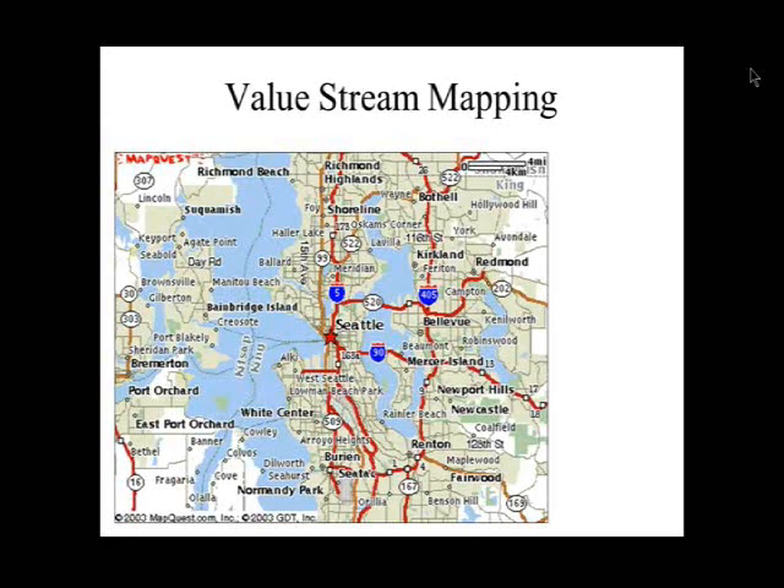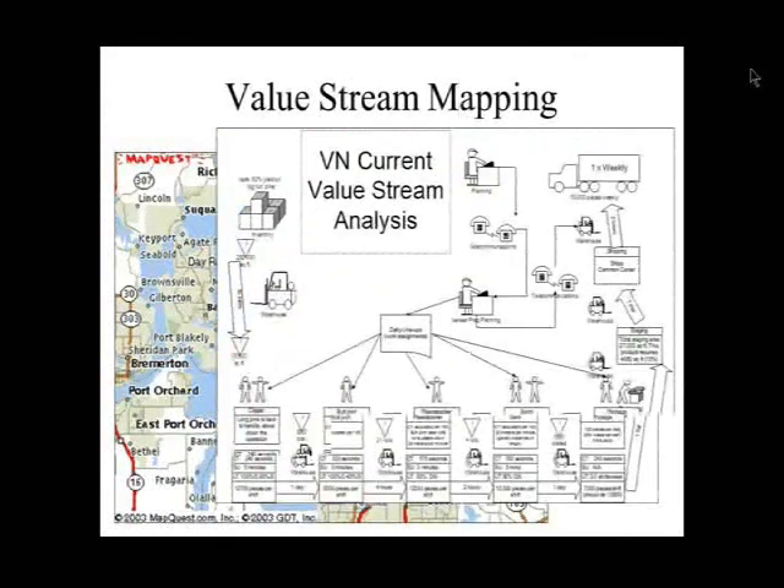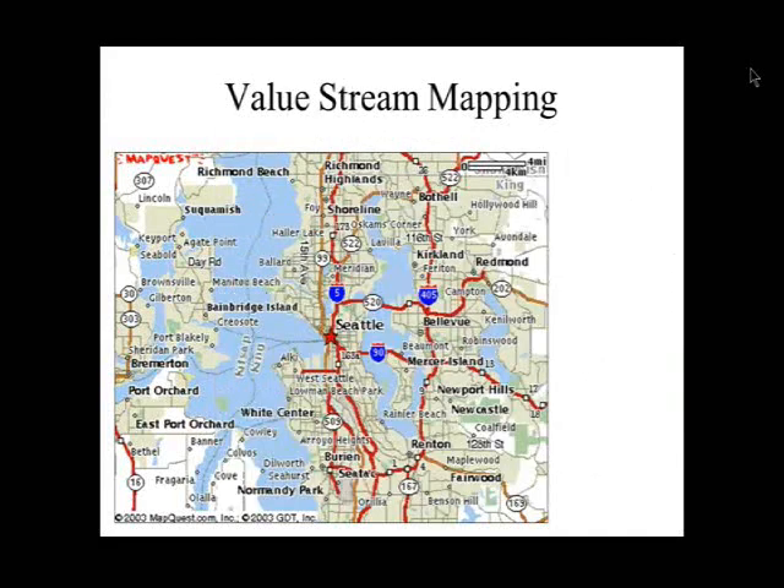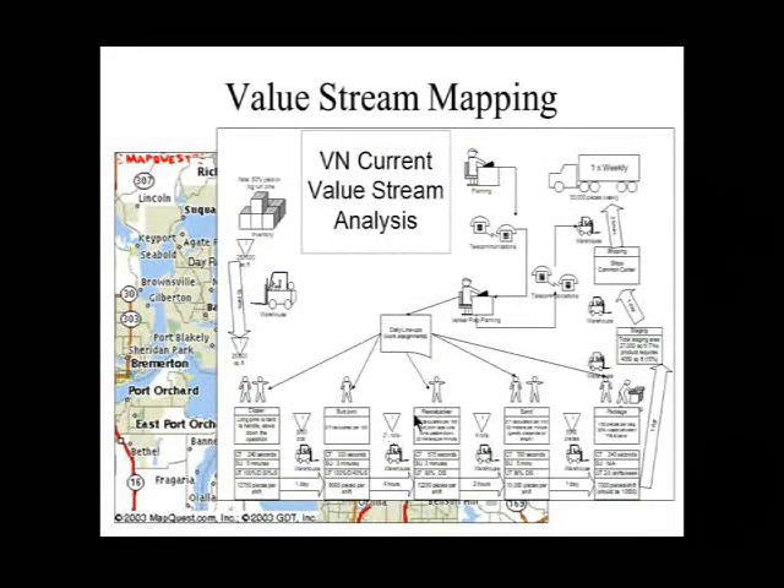Value stream mapping is much like road mapping. There's a lot of information on a value stream map, and it could be overwhelming. But you look at it at different times for different reasons — you tune out everything else, much like you do with a road map. If you're looking for Interstate 405, you tune out the busyness. Same with value stream mapping: if the triangle represents inventory, you focus on that and tune out the rest.